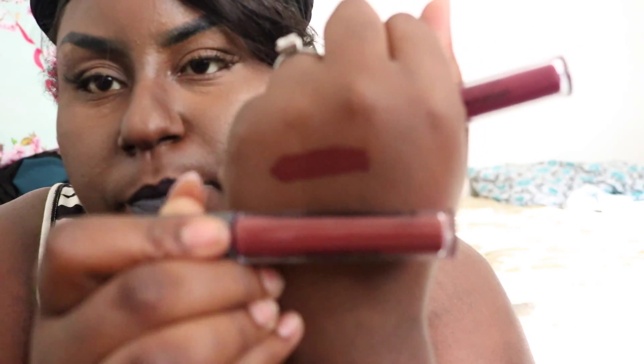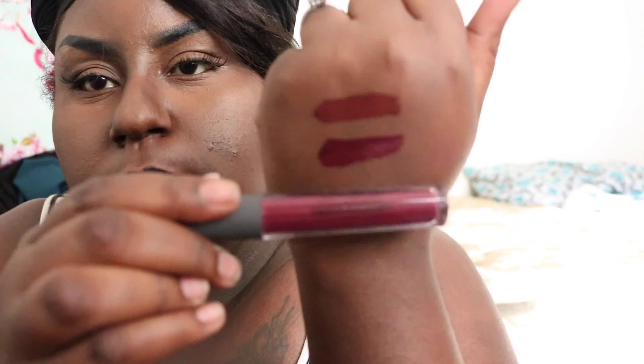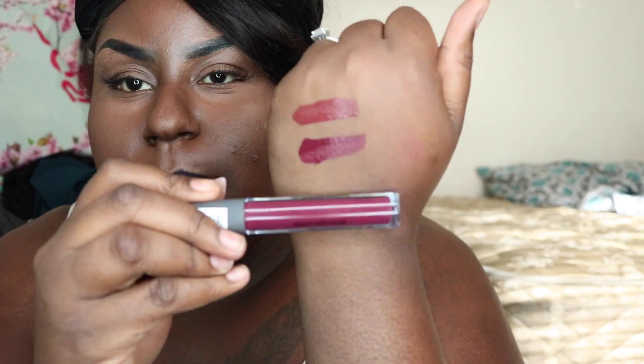I have the shade Chocolate and Deep Plum. Let's first swatch Chocolate on my hand. This is the color Chocolate — it's coming out more reddish on camera, but it's like a reddish brownish color. And let's swatch Plum. This is the color Plum once again.